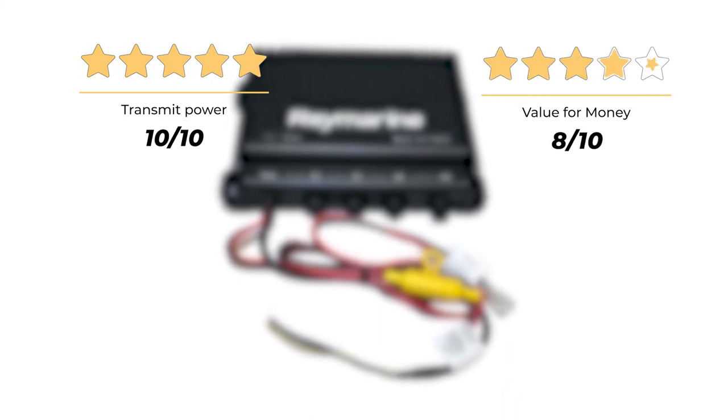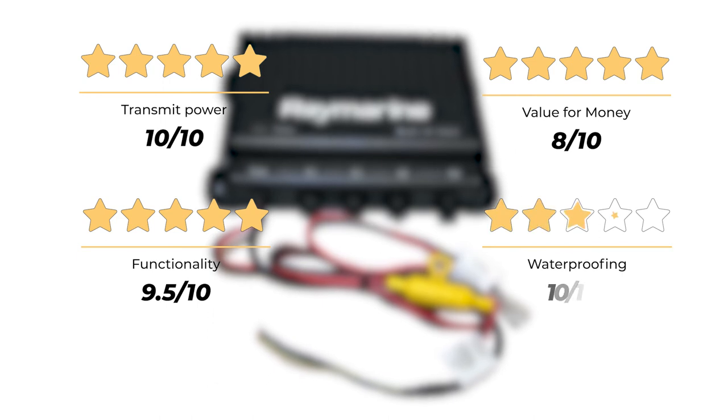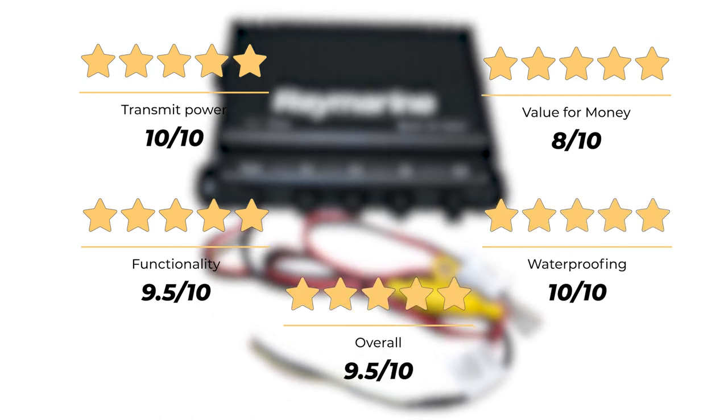Our rating for transmit power is 10 out of 10. Value for money, 8 out of 10. Functionality, 9.5 out of 10. Waterproofing, 10 out of 10, for an overall rating of 9.5 out of 10.